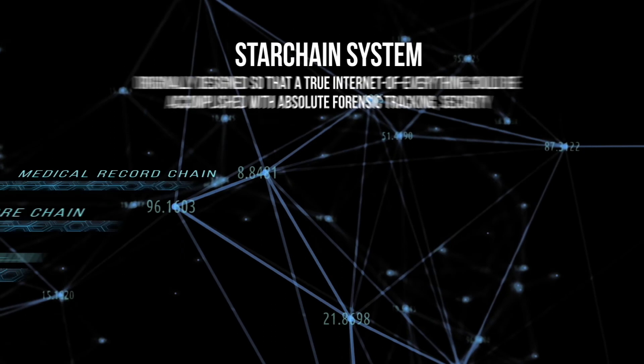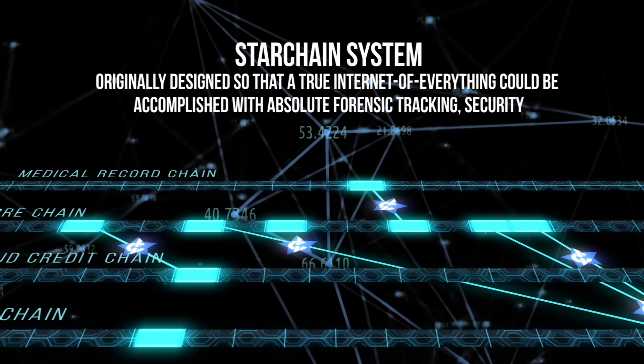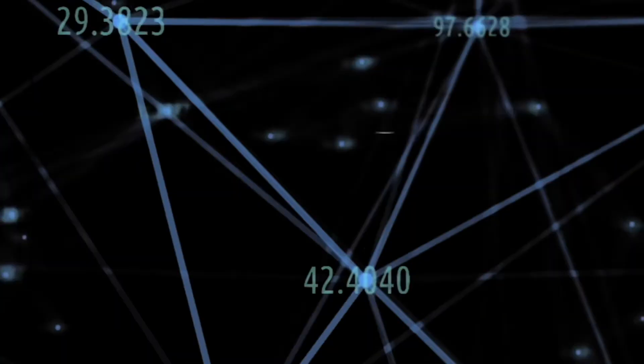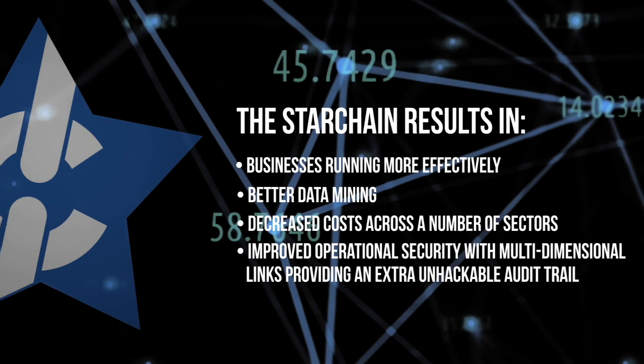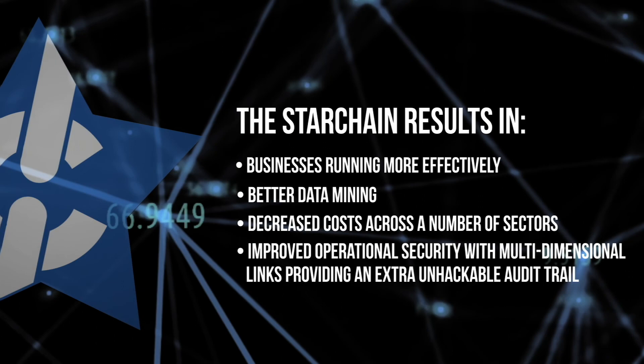The concept for the Star Chain system, inclusive of all the relational applications with which it can work, was originally designed so that a true internet of everything could be accomplished with absolute forensic tracking, security, and compliance with the laws from around the globe. The Star Chain results in businesses running more effectively, better data mining, decreased costs across a number of sectors, and improved operational security with multi-dimensional links providing an extra unhackable audit trail.